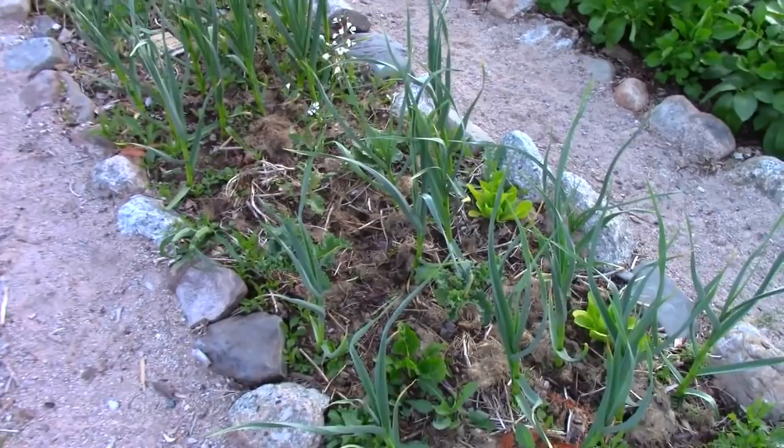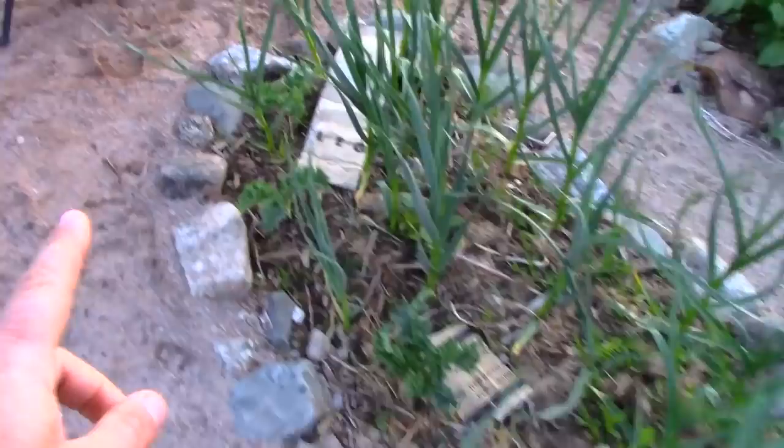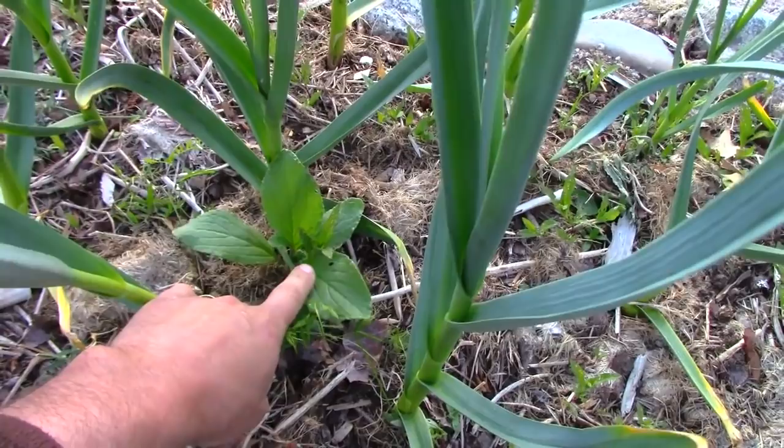I probably killed a couple dozen borage plants this spring as I noticed them come up, and I let a couple go in amongst these garlic just for fun because I find the flowers really pretty. But I didn't let them grow because I feel that I need them. We've got one here, there's one over there, and here's another one that came up all on its own.